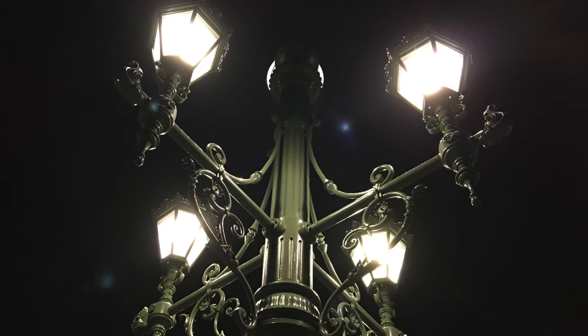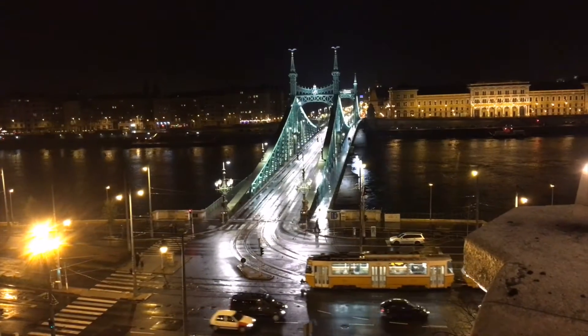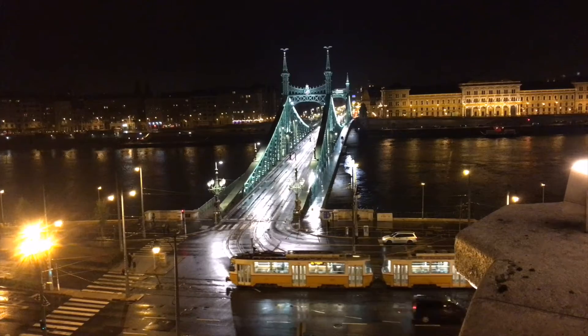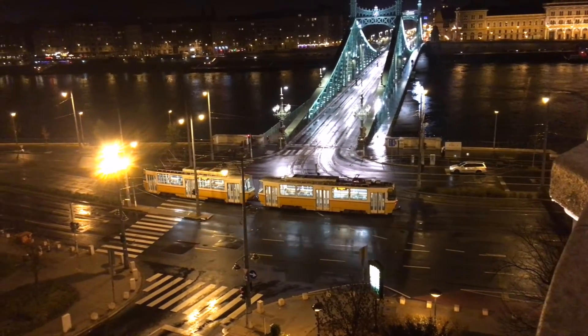The way this bridge is lit at night, including the light from the old-school streetlights, creates kind of an old-world magic that I love, and it's getting more and more difficult to find.